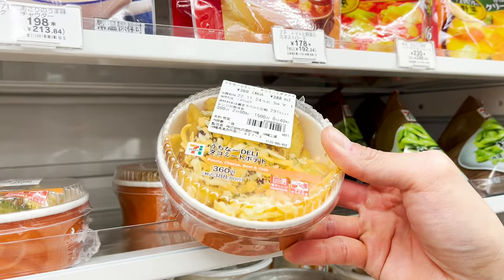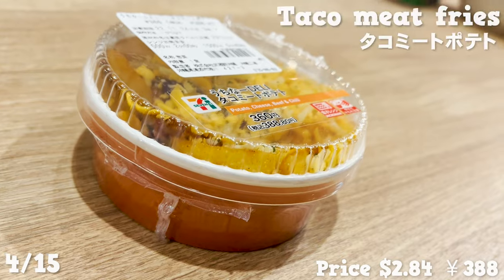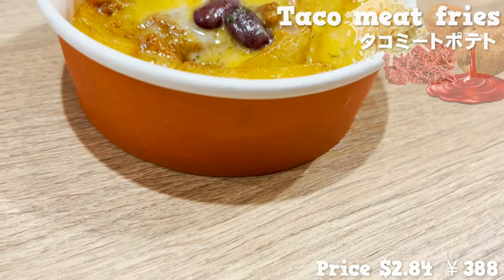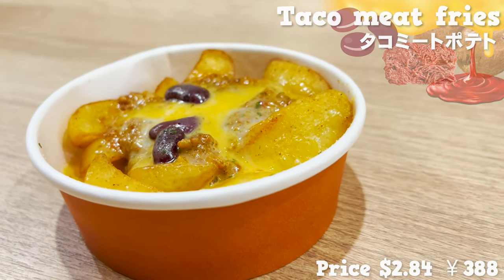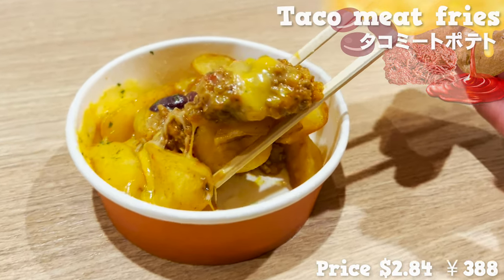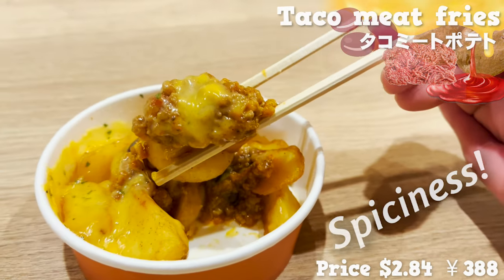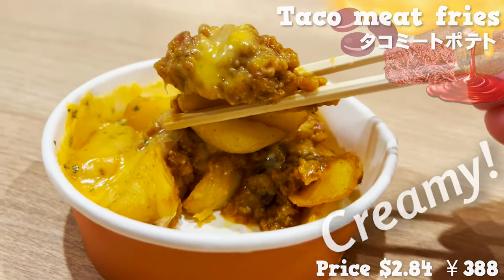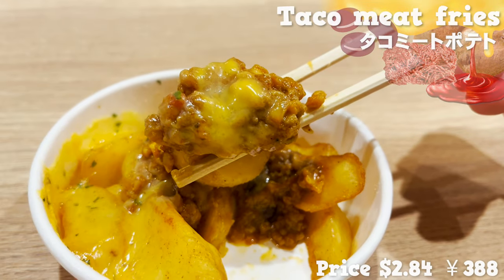The next item is another Okinawan food for one person — french fries with taco meat sauce and cheese baked in the oven. It has ingredients like red kidney beans, and I love it! The meat sauce has slight spiciness and pairs perfectly with hot and crumbly fries. The cheese has melted and it's so creamy. It tastes bold and really has me emptying my glass.